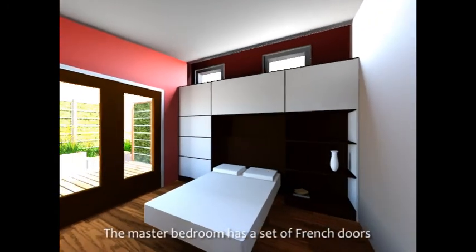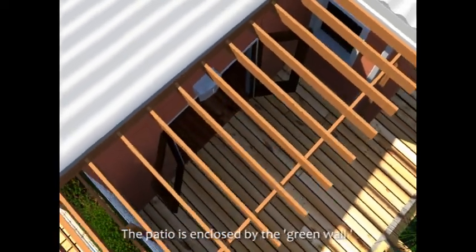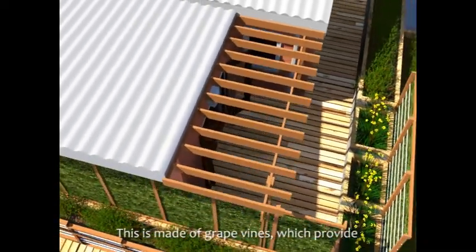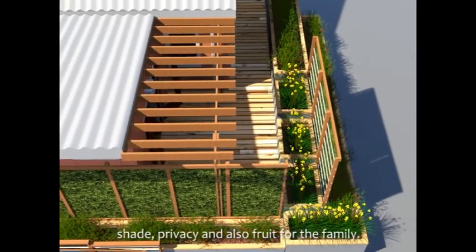The master bedroom has a set of French doors that open to a private patio. The patio is enclosed by a green wall made of grapevines, which provides shade, privacy, and also fruit for the family.